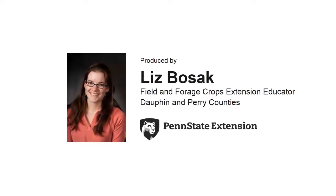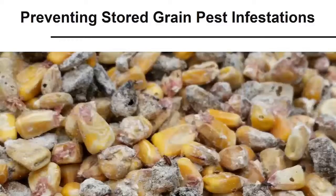Hello, my name is Liz Bozak. I am a field and forage crops educator based in Dauphin and Perry counties. Today, we will discuss strategies to prevent economic losses from stored grain pest infestations.